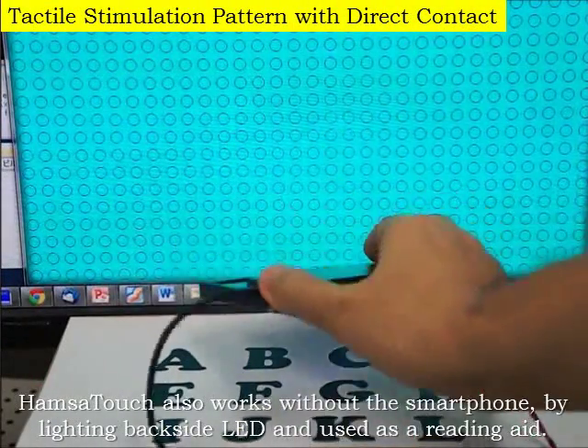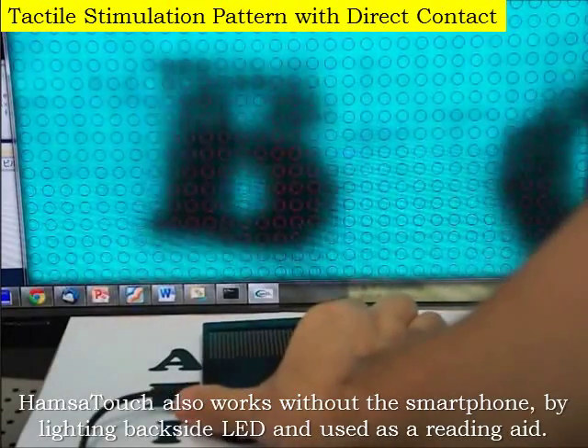Hamsa Touch also works without the smartphone by lighting a backside LED, and can be used as a reading aid.